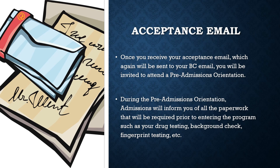Upon receiving acceptance into the radiation therapy program, students will be invited to attend a pre-admissions orientation. The pre-admissions orientation will apprise students of all the paperwork and requirements for entry into the program.